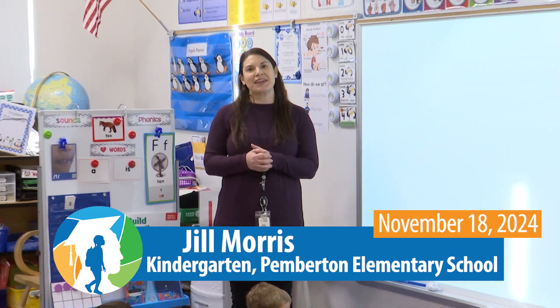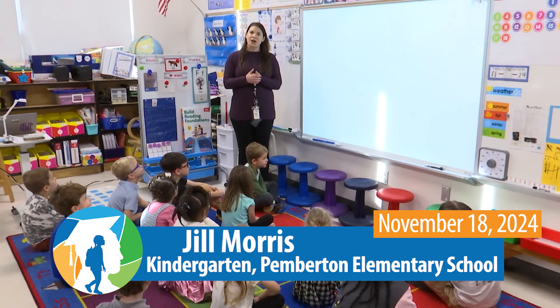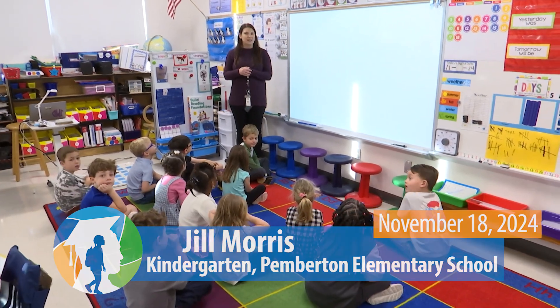Hi, I'm Jill Morris and we're here at Pemberton Elementary with my kindergarten class. Come join us today for a math lesson where we talk about representing numbers in different ways.